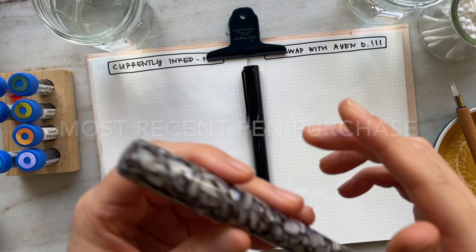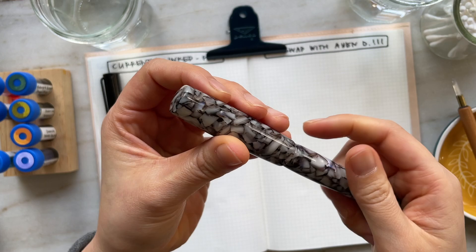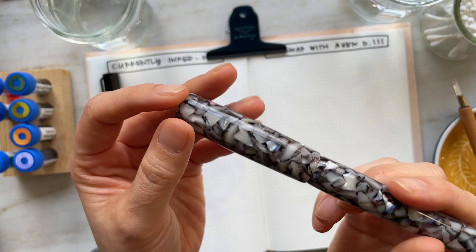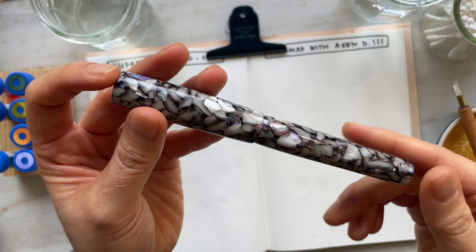My most recent pen is this one. If any of you follow the Virtual Pen Show on Instagram, you might have noticed it. This is a fountain pen by Butterknife Creations, and Inks and Anchors was selling this pen. She got me when she said it's black and white, but if you look at it closely, the photos don't do it justice — and neither does this video — but if you look closely, there are specks of blue and purple in here as well, and it looks like abalone.